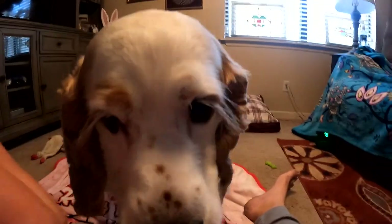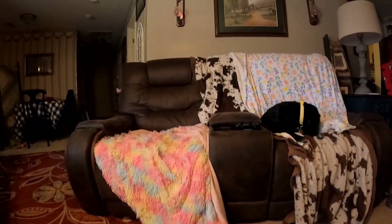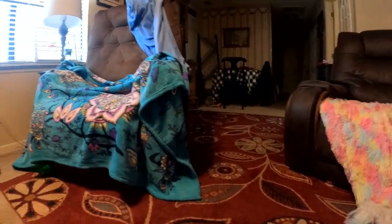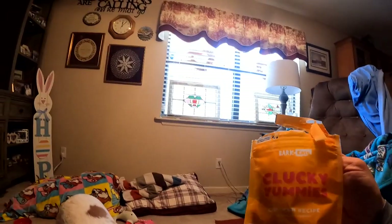Oh, don't you want treats? Come on, come on, here! Got it? There's another one. These are good. Clucky Yummies, chicken and sweet — I like it.